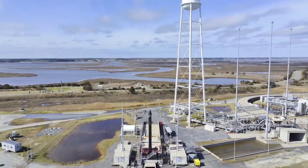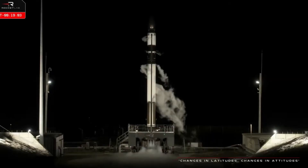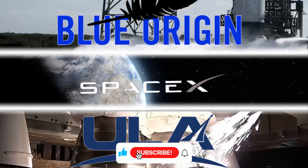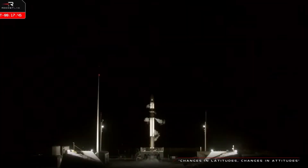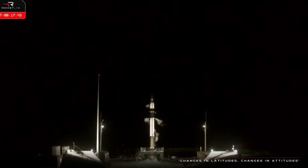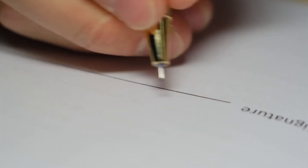The timing of Neutron's development couldn't be better. The U.S. Space Force's National Security Space Launch Program is actively seeking to expand its roster of launch providers. Current contractors include SpaceX, ULA, and Blue Origin, but the program's structure specifically encourages new competitors to challenge these established players. The December 2025 deadline for launch readiness might seem ambitious, but Rocket Lab's CEO Peter Beck remains confident. With Neutron's first flight targeted for mid-2025, the company appears well-positioned to meet these requirements and potentially secure valuable military contracts.